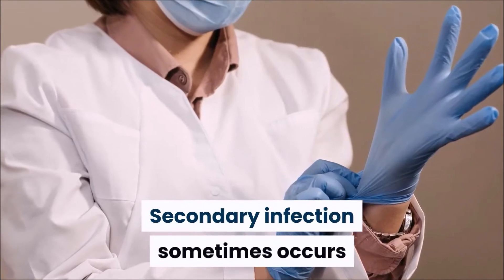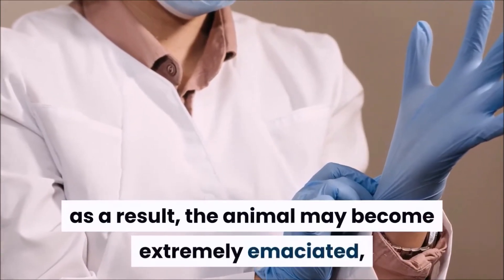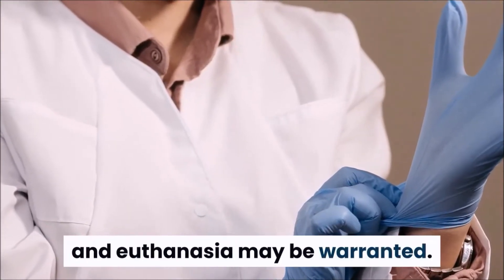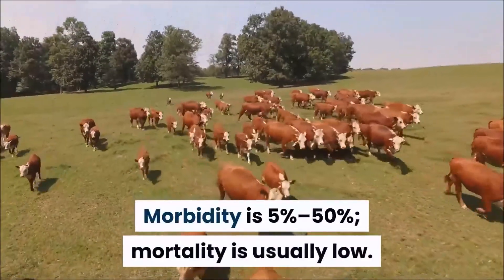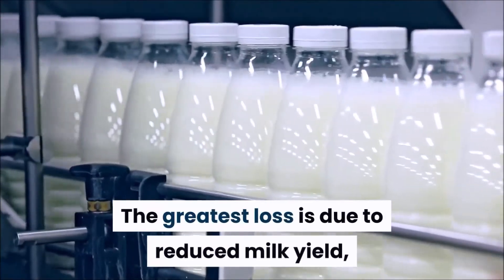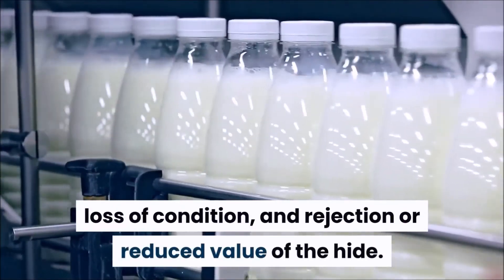Secondary infection sometimes occurs and causes extensive suppuration and sloughing. As a result, the animal may become extremely emaciated, and euthanasia may be warranted. Morbidity is 5% to 50%. Mortality is usually low. The greatest loss is due to reduced milk yield, loss of condition, and rejection or reduced value of the hide.